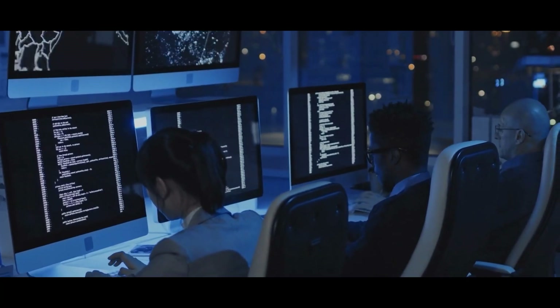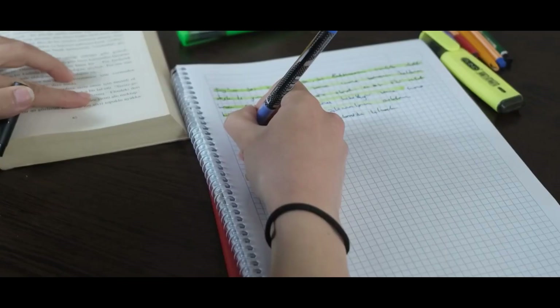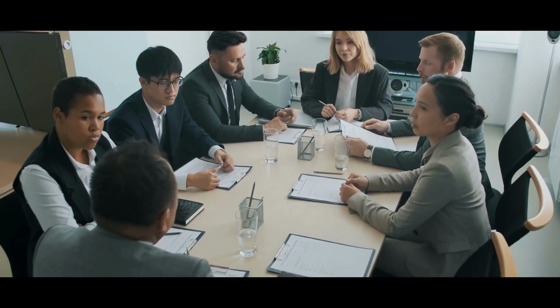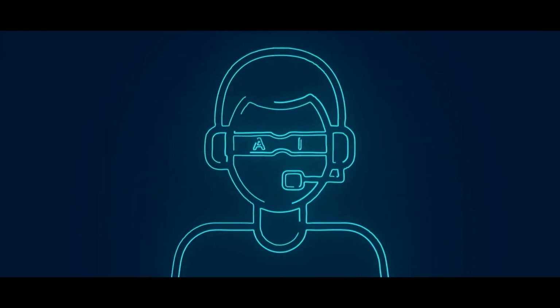Developers can write cleaner code, debug faster, and even collaborate with Jarvis in real time on coding challenges. Need to review a 20-page document? Jarvis will summarize it and highlight the action points. Have five meetings in a row? Jarvis will join them, take notes, and summarize what matters. It's like having a digital chief of staff — one that never gets tired.